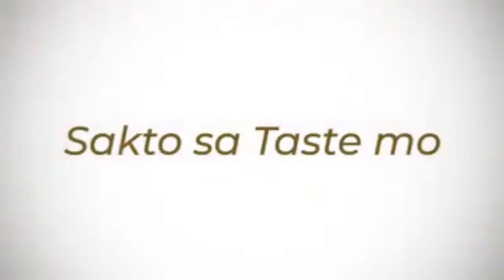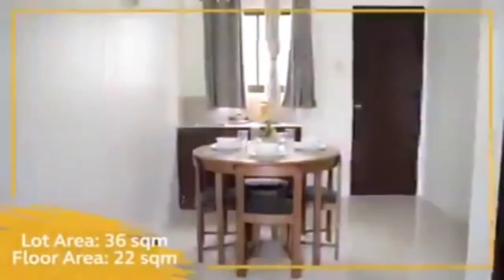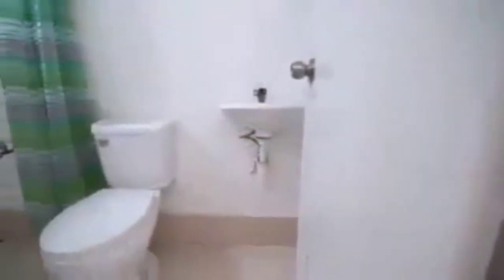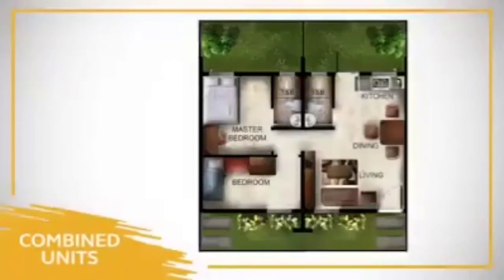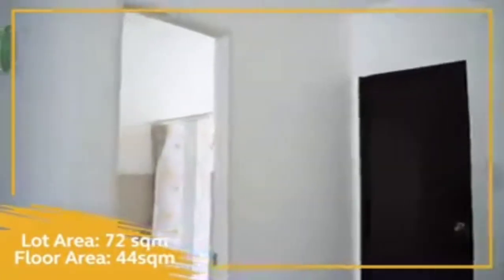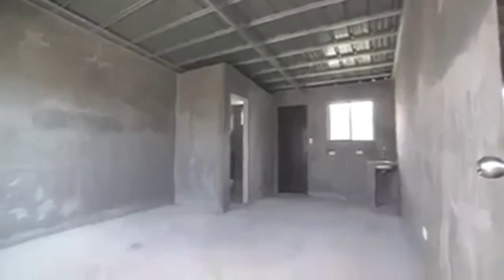Sakto sa taste mo dahil ang design ng bahay ay modern contemporary. Ito ay may minimum lot area of 36 square meters with 22 square meters floor area. The unit comes with one toilet and bathroom with showerhead faucet and tiled flooring. Pwede na kayong kumuha ng dalawang poly inner units and make a punch through to combine them — mayroon na kayong combined lot area na 72 square meters and combined floor area na 44 square meters. Ang actual turnover ng unit is basic finished for design flexibility.